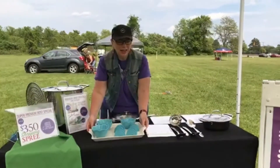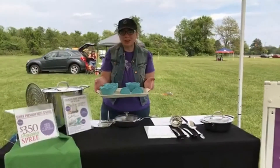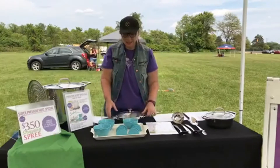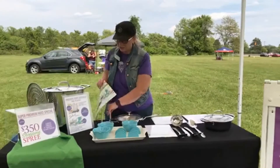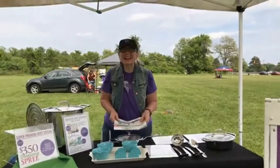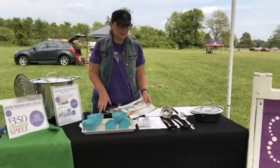Look at how you can serve it with our beautiful Marbella White Tray. You're going to get this whole set — the 10-inch skillet, the three condiment bowls, the taco holders, and the tray — for only $69.95.